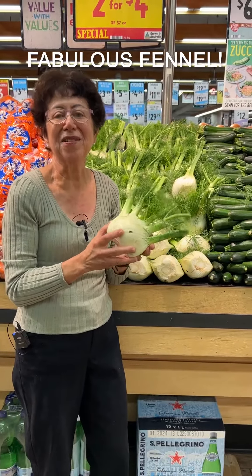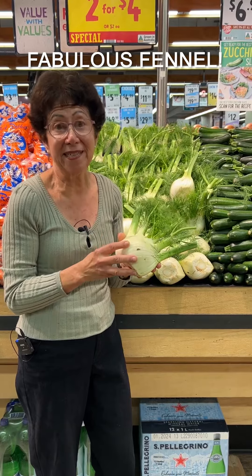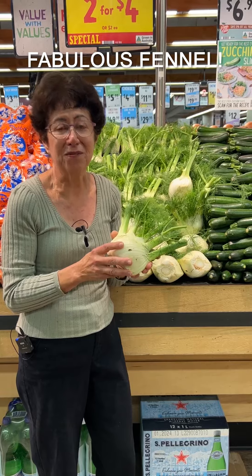You may have passed by this at your food shop and wondered what it is and what it tastes like. Well, this is a fennel and it's one of my favourite superfoods.